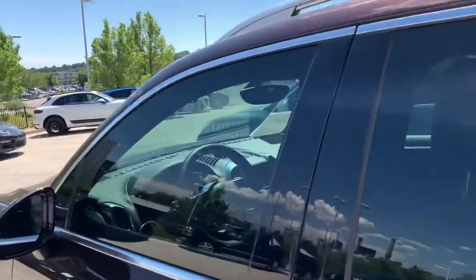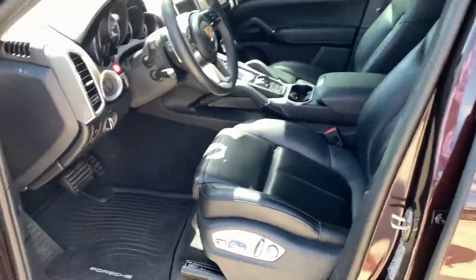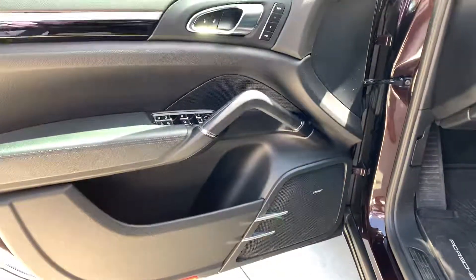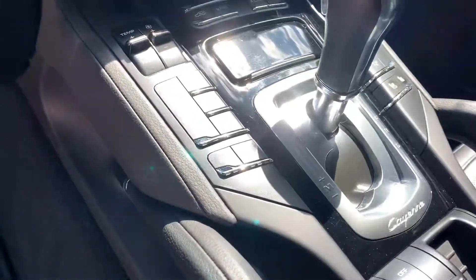Inside, you get the black interior, 14-way adjustable seats, Bose stereo. It does have blind spot monitoring, panoramic roof, heated and ventilated seats, and a heated steering wheel as well.